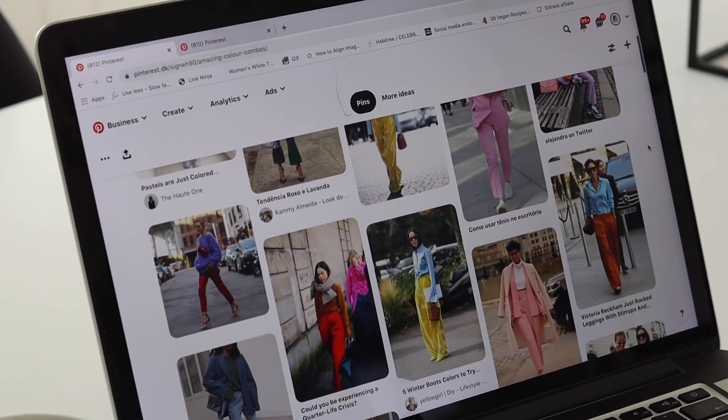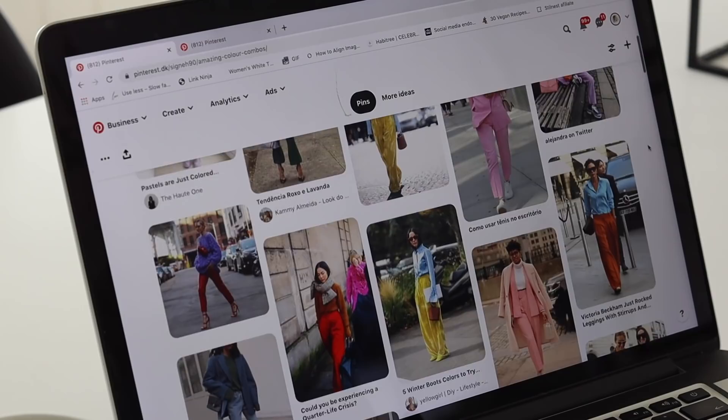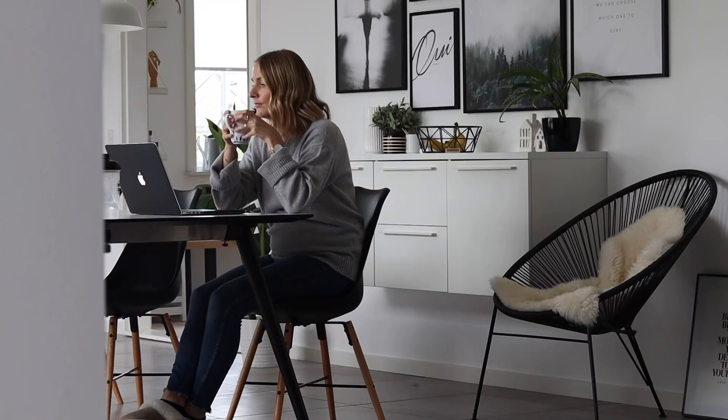Don't forget to watch my 'how to find your style' video after watching this one, so you can nail both your personal style and the colors you love once and for all. Build a lasting wardrobe that will bring you tons of joy and that you want to wear over and over again.